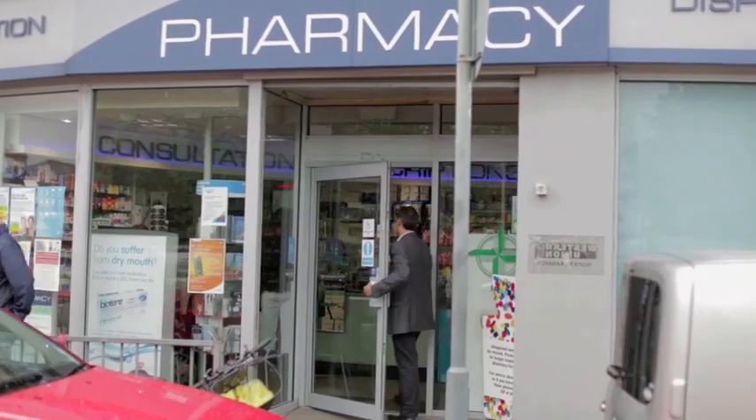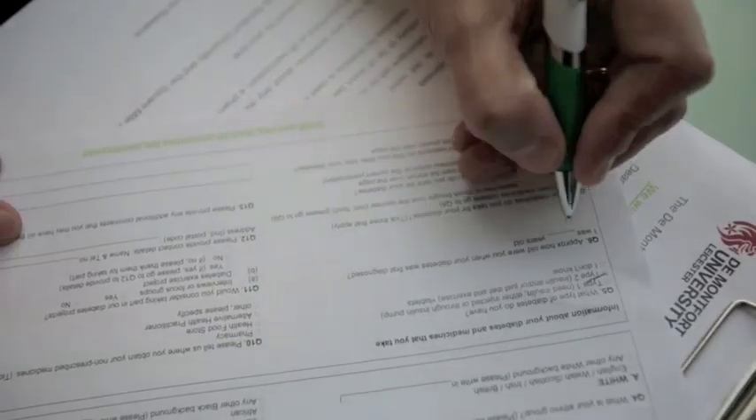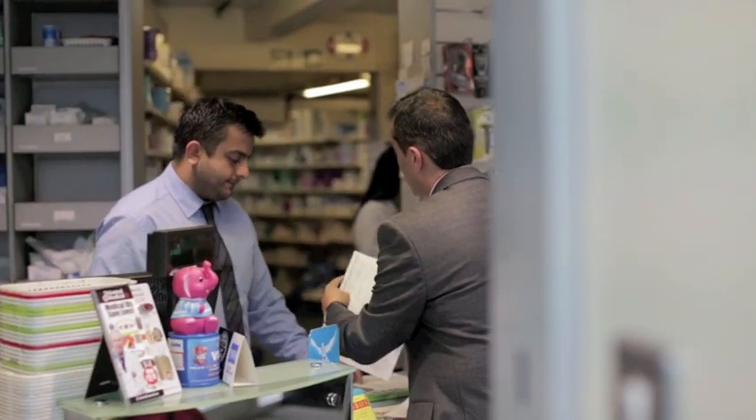The Square Mile Diabetes Project assesses the use of complementary and alternative medications or products that residents of the Square Mile community who are diabetic use to manage their diabetes.